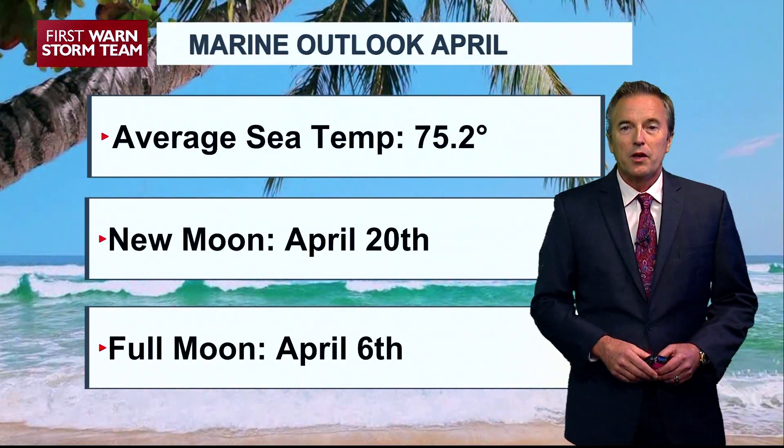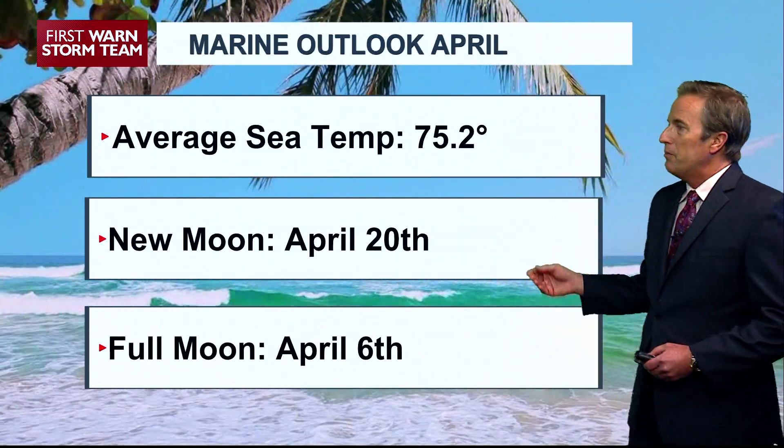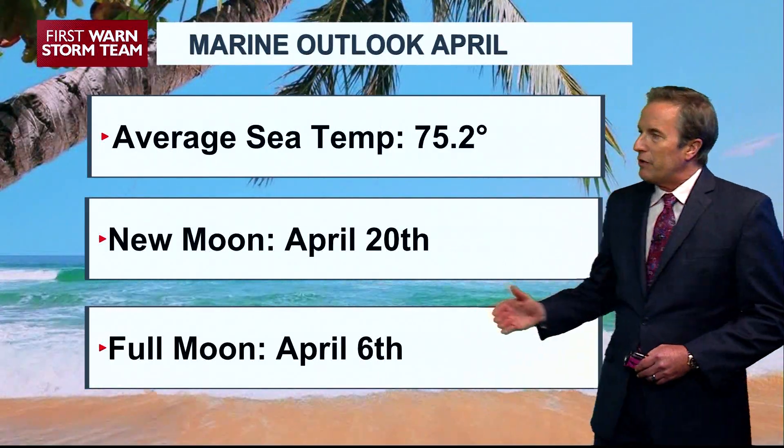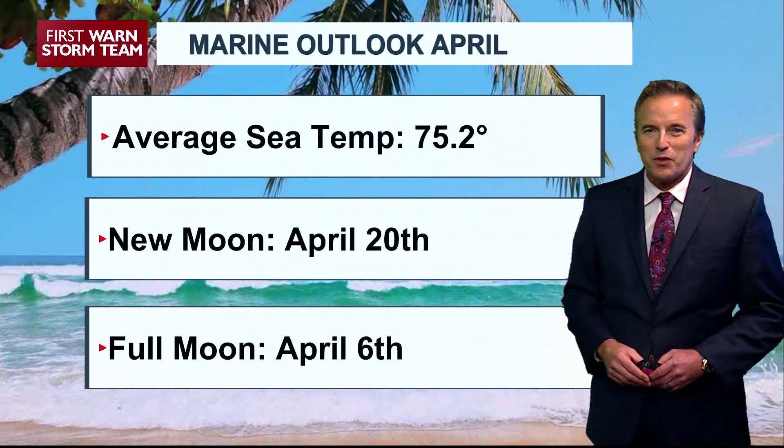I know fishermen also like to know the moon phases. Our new moon is April 20th for the month of April, and then the full moon occurs on April 6th.